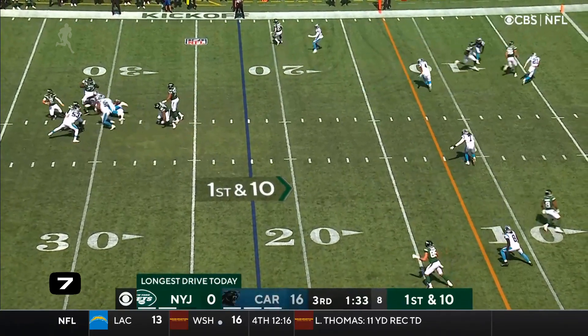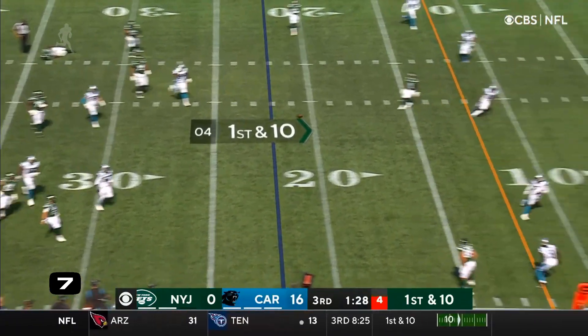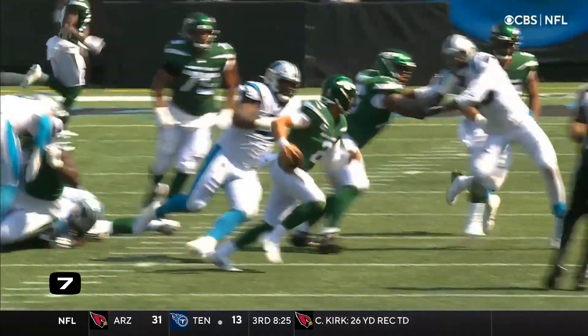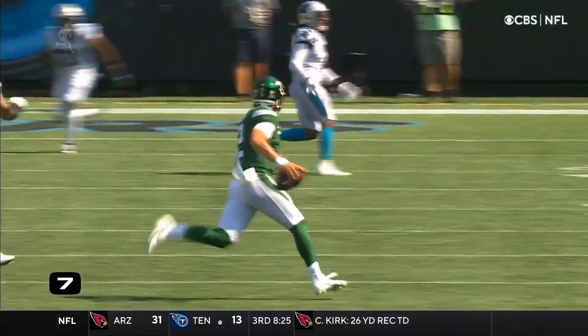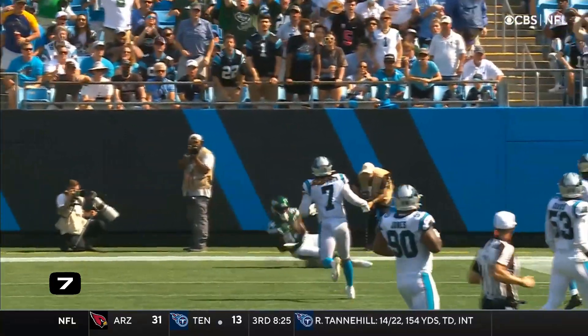Wilson going to the air, chased out by Daquan Jones. Wilson, looking in — it's a wide open touchdown! First NFL touchdown for Zach Wilson!